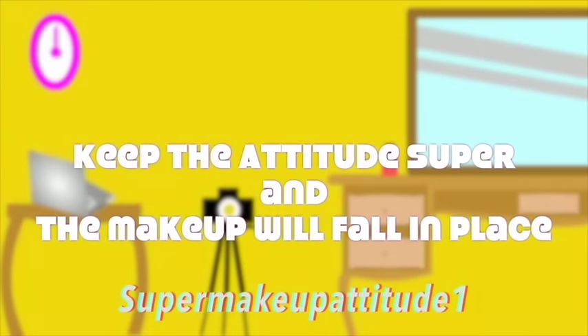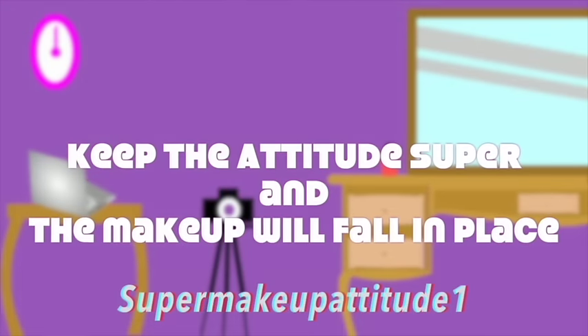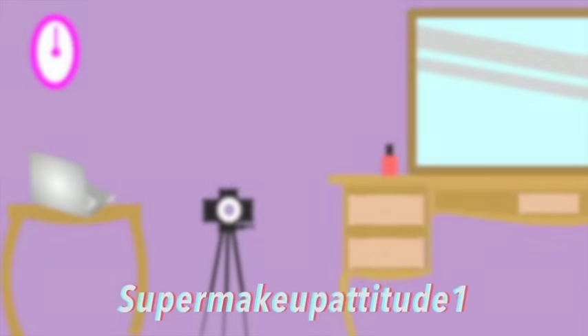I'm wearing blonde hair extensions first of all. The winters are really bringing out the dark colors in me, but I'm loving it to be honest. So recently, I got a bunch of things from Sephora and I've got some of them today with me. I've tested them out and I want to share my reviews with you. These are expensive products according to me, so I hope you enjoy the video.